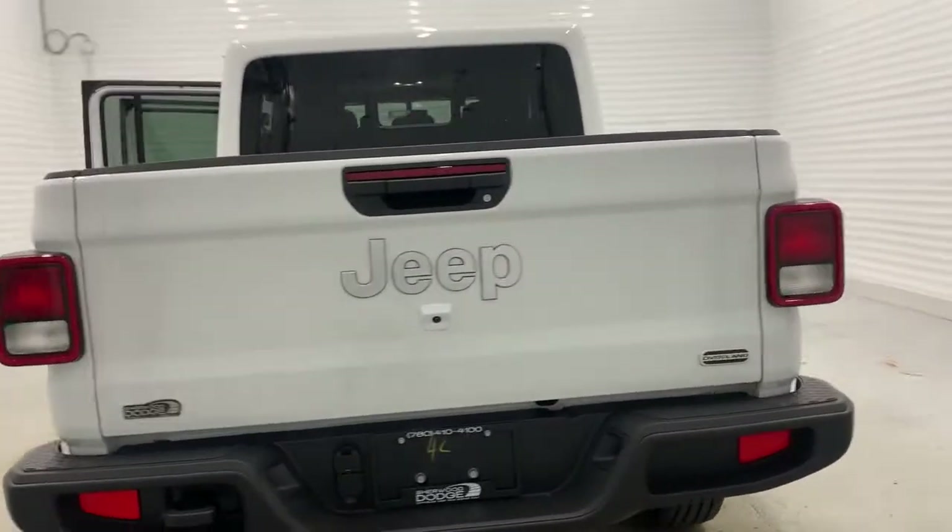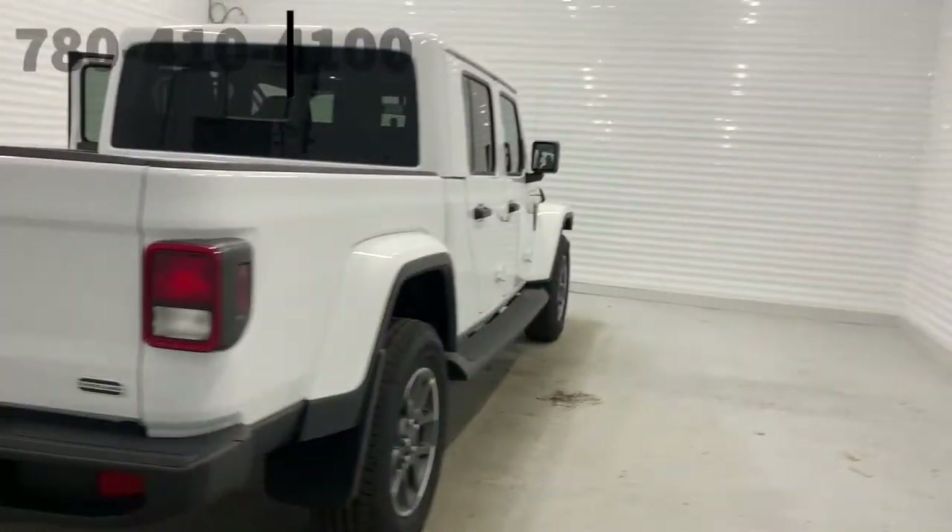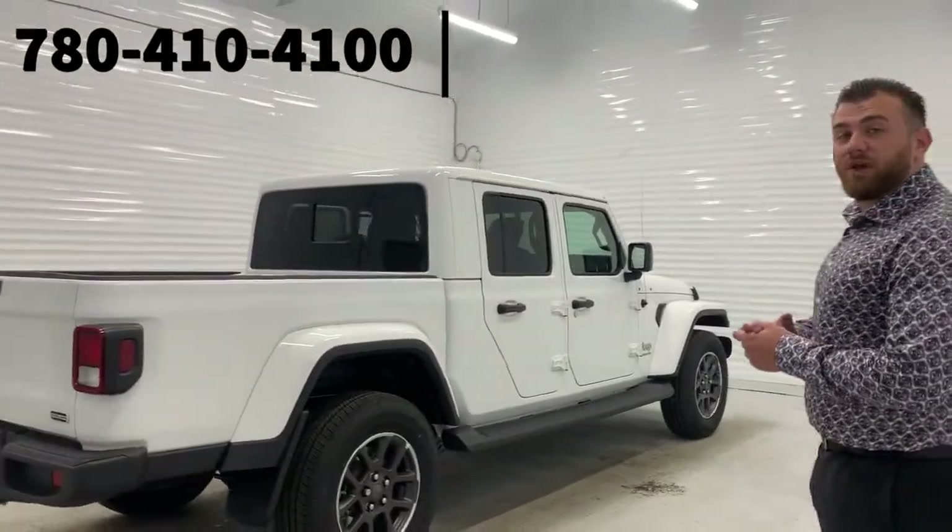There are great promotions going on this month. If you're in the market for a Jeep, you definitely don't want to miss out on these deals. Come on in or give us a call if you have any other questions.